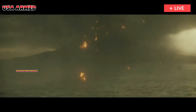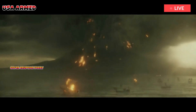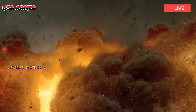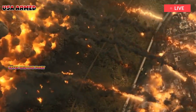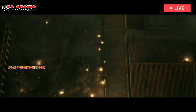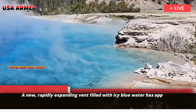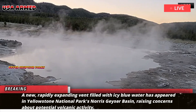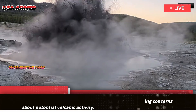Concerns of volcanic eruption in Yellowstone National Park rise after a mysterious crater forms. A new, rapidly expanding vent filled with icy blue water has appeared in Yellowstone National Park's Norris Geyser Basin, raising concerns about potential volcanic activity.